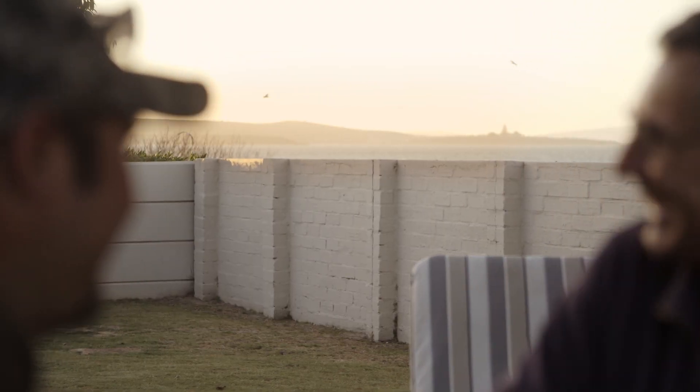My name is Uwe Meyer. I'm Head of Key and Strategic Projects at PERI South Africa.